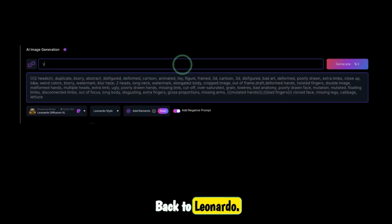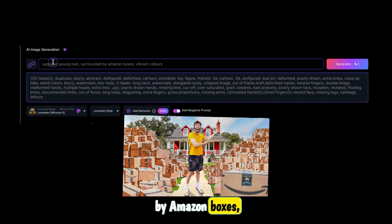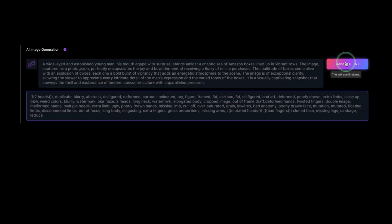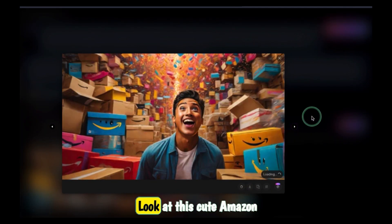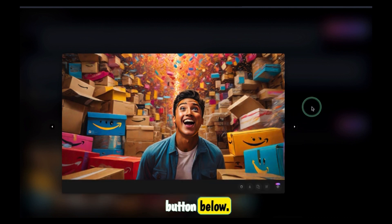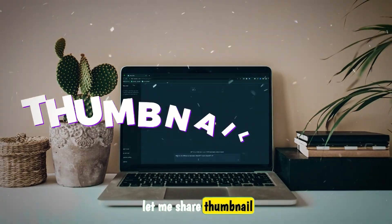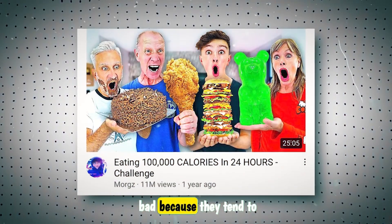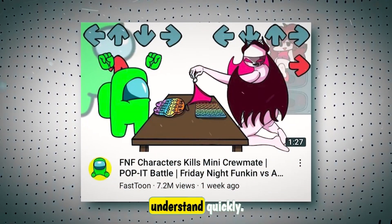Back to Leonardo. I'll describe this thumbnail as: surprised young man, surrounded by Amazon boxes, vibrant colors — and click improve prompt. These look amazing. Look at this cute Amazon smiley face. While the AI tool is cooking up some thumbnails, let me share Thumbnail Tip 1: showing a lot of objects in a thumbnail can be bad because they tend to distract from the focus and can become cluttered and hard to understand quickly.